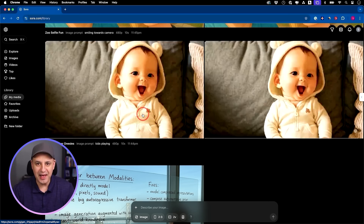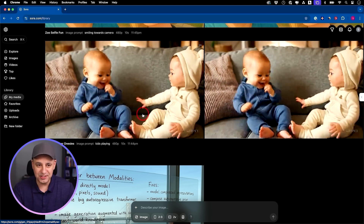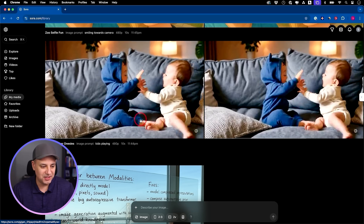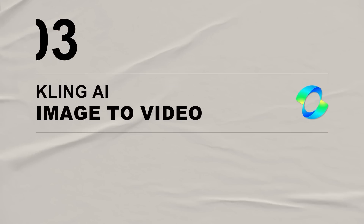Would I recommend Sora? Absolutely not — if you're using an image and you want to turn it into a video. I don't know what is going on inside of Sora, but the image generation inside of Sora is actually really good. It's kind of the same image generation you get out of ChatGPT. But I wanted to show you this update specifically because you can now turn those images into a video. I just wouldn't recommend Sora for that. So that brings me to the next upgrade.